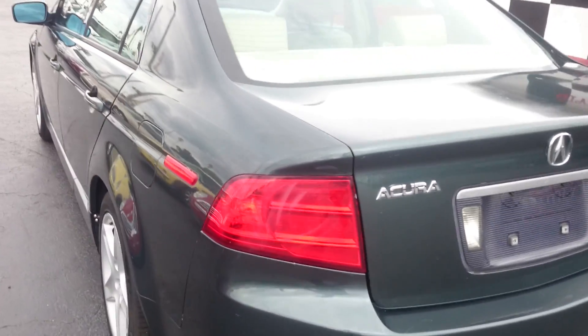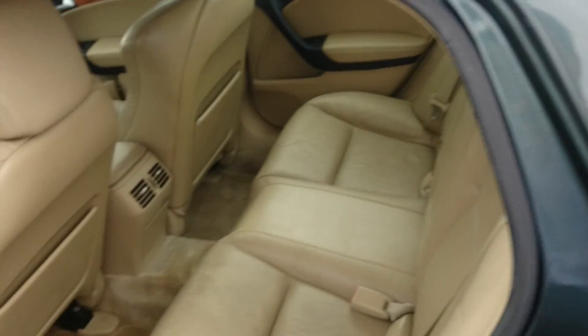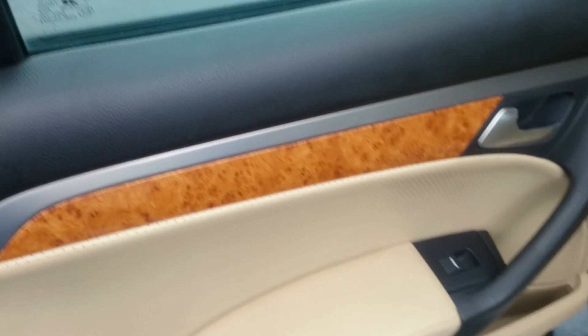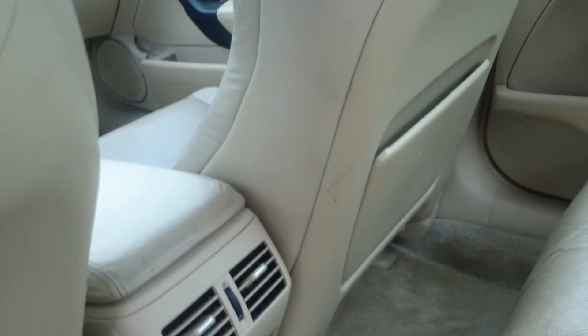Let's go ahead and have a look in the back here and see what we've got. Got nice wood inserts there, bar windows, map pocket there, nice perforated leather seats. Good looking arm rest, air vents in the back for everyone, and a sunroof up top.